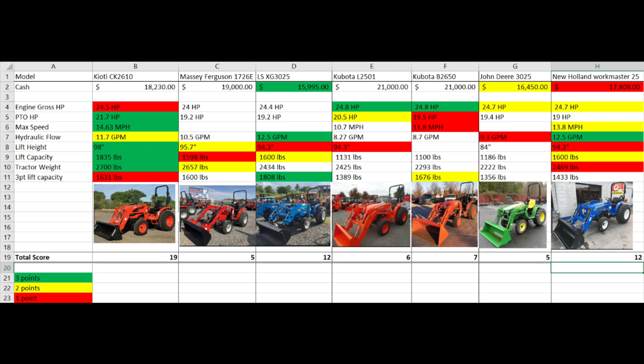This is shopping for my first tractor, so I have a lot to learn, but I'm open to suggestions in the comments. I assigned a best, second best, and third best ranking for how each tractor ranks in each specification. First best is green and worth three points, second best is yellow and worth two points, and third best is red and worth one point. I'm not going to go over each stat on each tractor or else this video would drag on forever, but you can pause and analyze for yourself.